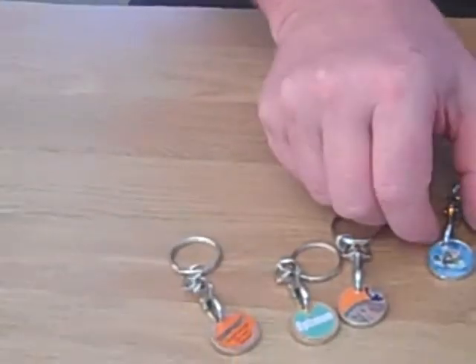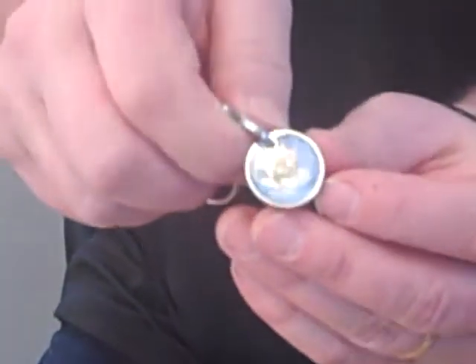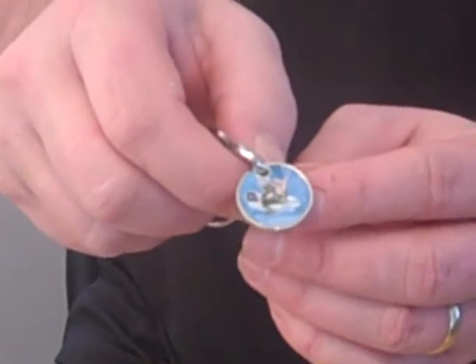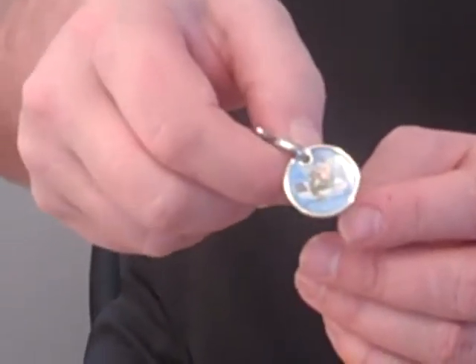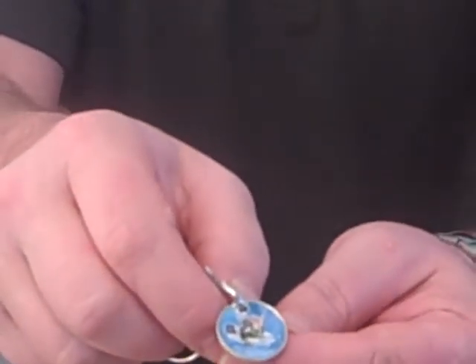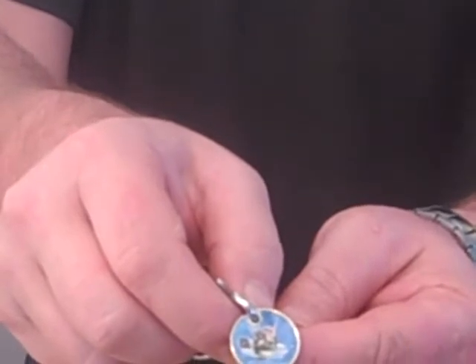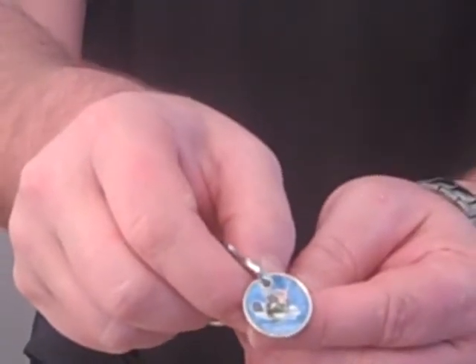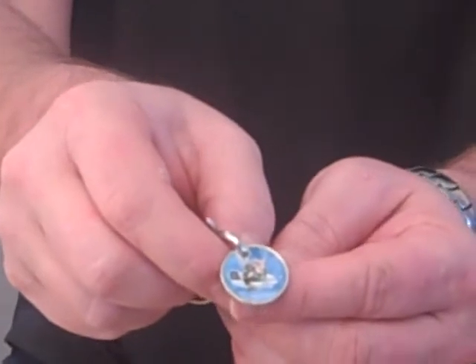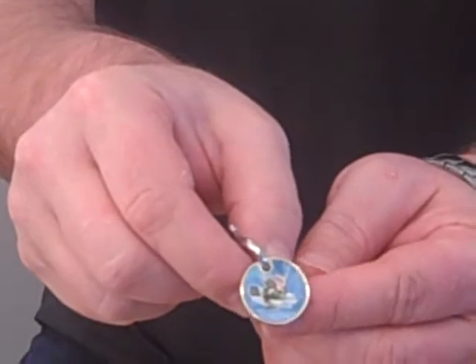Moving on, we have something here we did for British Gas, and that is a full-color print. So if you've got a full-color logo or a full-color design that you'd really like to show off, these are a really good way of doing it. We can print them just like you see there — whatever your design, we'll help you out with that. We do specialize in that and sell a lot of trolley token key rings, so I'm sure we can help you out. It looks absolutely amazing when the finished job is done.